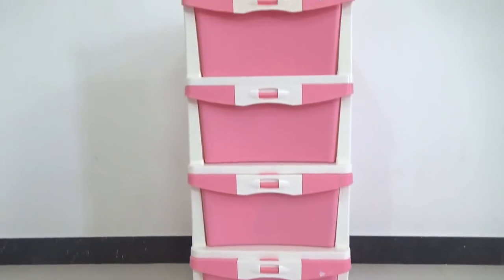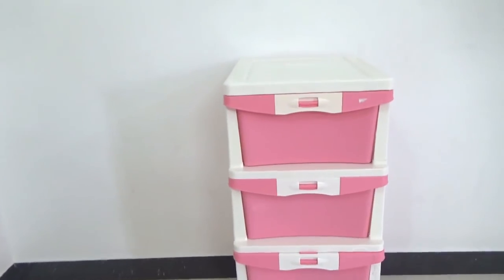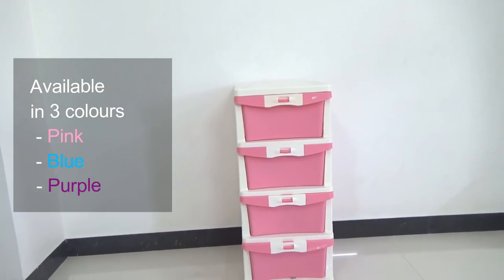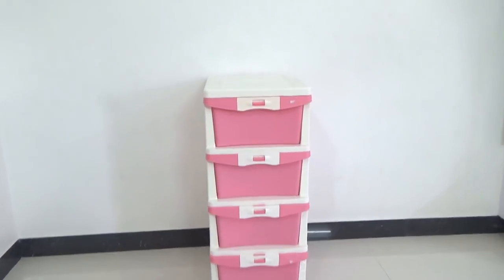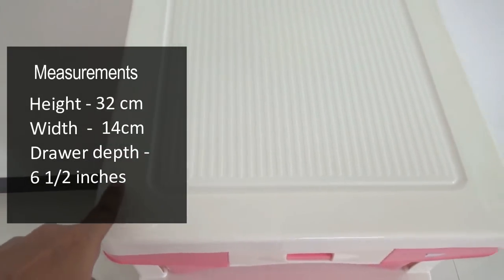A lot of people requested it, so I thought of posting a separate video with all the details. This is that chest of drawers in plastic that you guys saw in my lazy day vlog. It's available in three colors — pink, blue, and purple — so you can go for the color you want. The total height is 32 centimeters and the width is 14 centimeters.